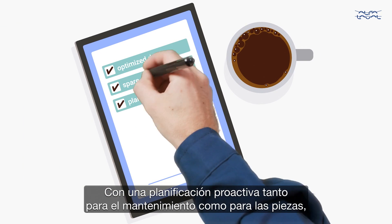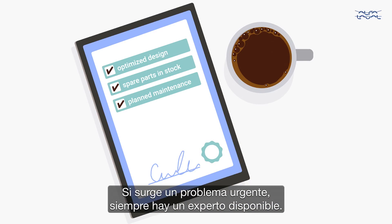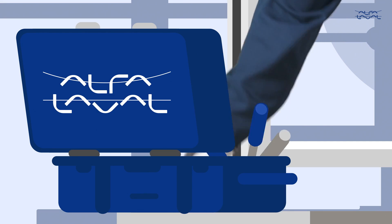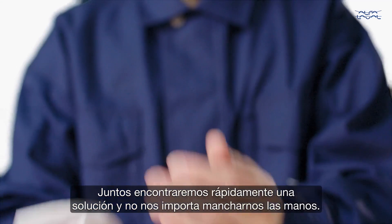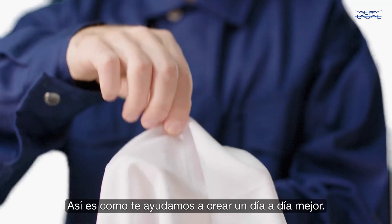With proactive planning for both maintenance and parts, your costs are always predictable. If an urgent issue does arise, an expert is always available. We'll quickly find a solution together and we don't mind getting our hands dirty.